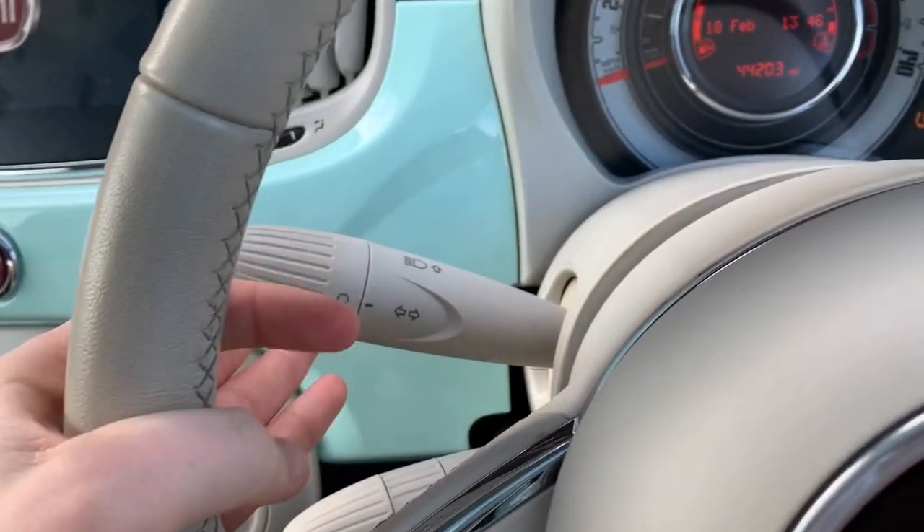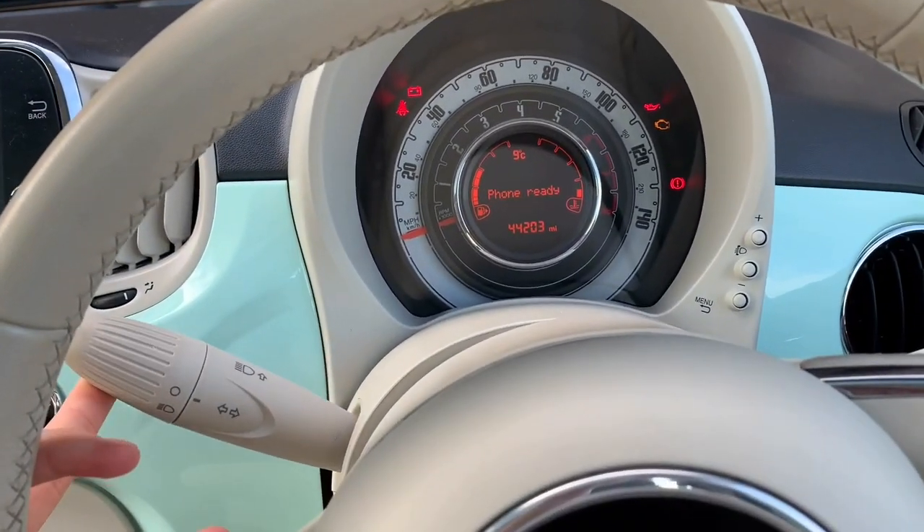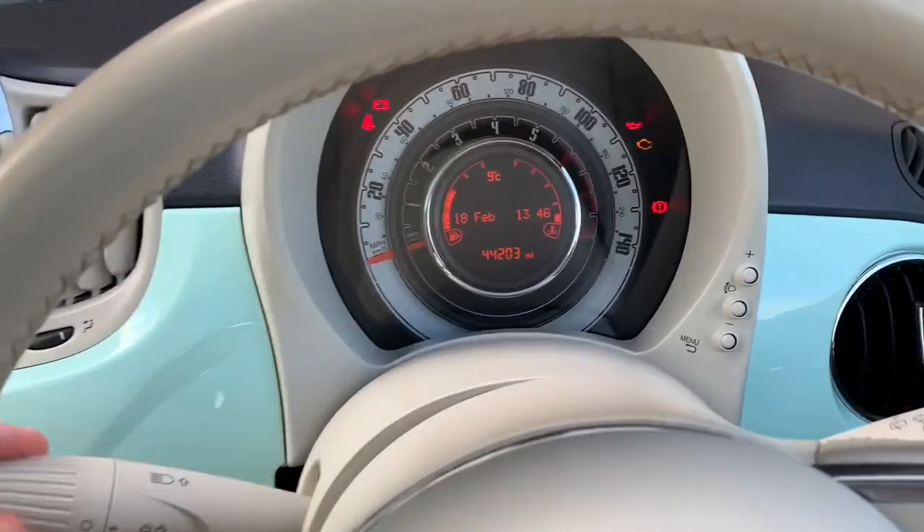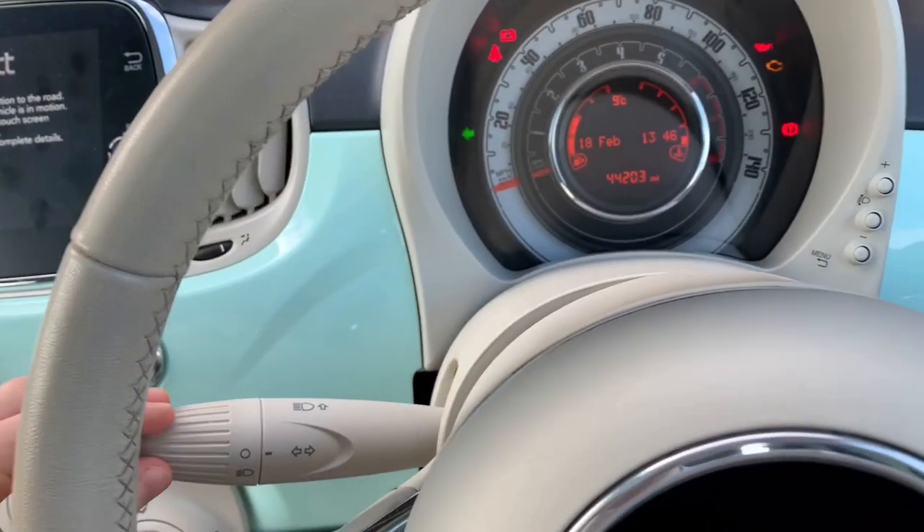So these are the indicators. Lift it up to go - indicate right, as you can see. Down to indicate left. Oh - what was that? There we go, that was a bit scary.